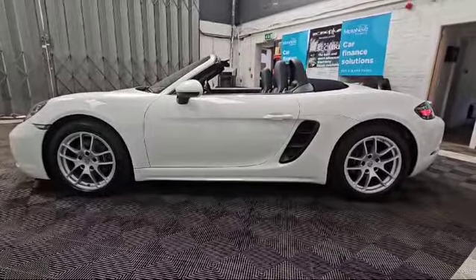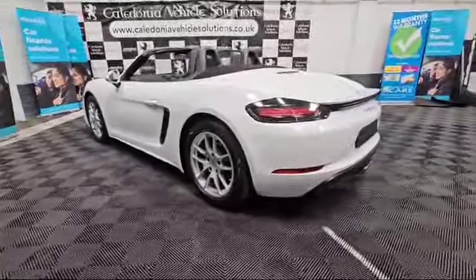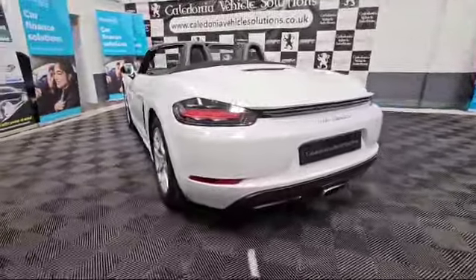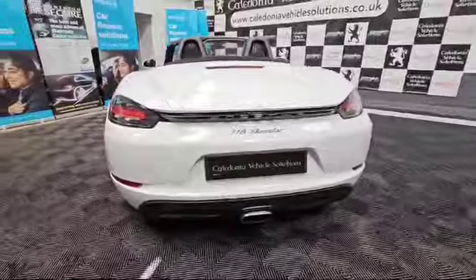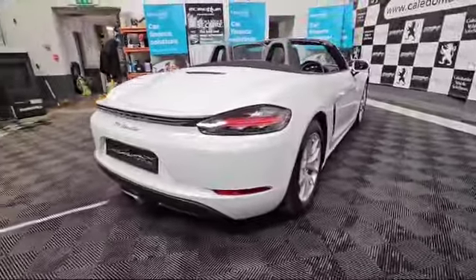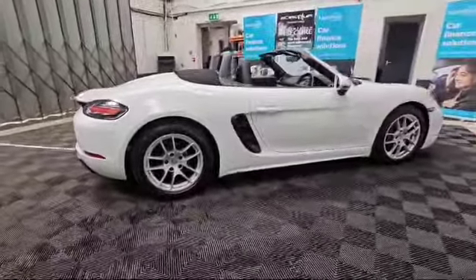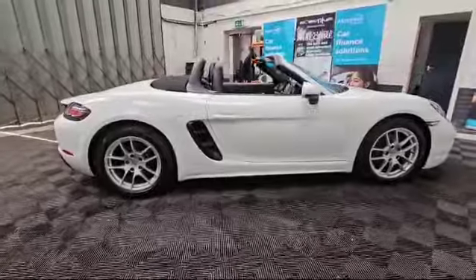At Caledonia Vehicle Solutions we're experts in providing used car credit and have a wide variety of fantastic finance products and packages available. Come and sit down with our sales team to find the right deal for you or alternatively try our secure two-minute online finance application. Visit caledoniavehiclesolutions.co.uk